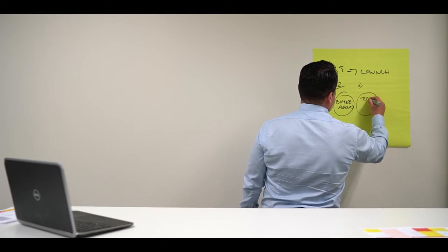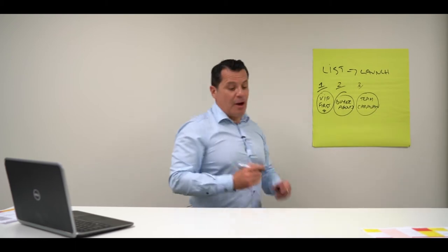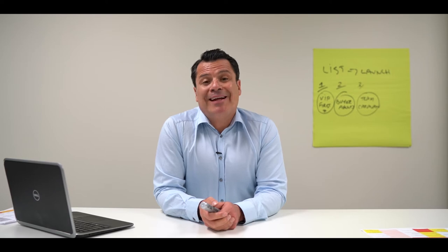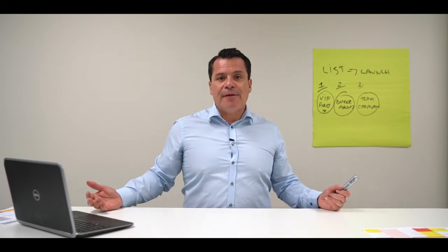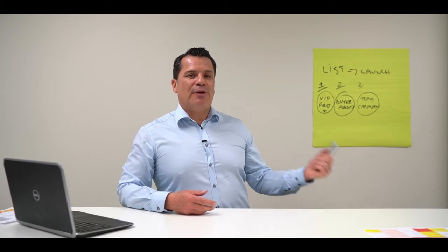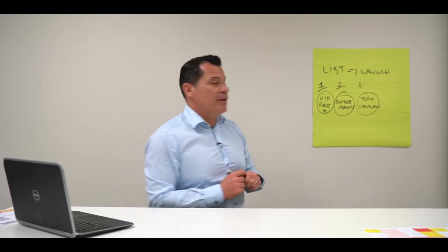Step number three is what we call a team caravan. When you list your home with me, Mr. and Mrs. Seller, it's simple — you're not just employing me, but you're employing my office and my team. People on my team have buyers they may be working with who could be looking for a home just like yours. We'll do a team caravan on Wednesday morning between 8:30 and 10:30, and they'll have a look at your home and may invite those buyers to the VIP viewing.